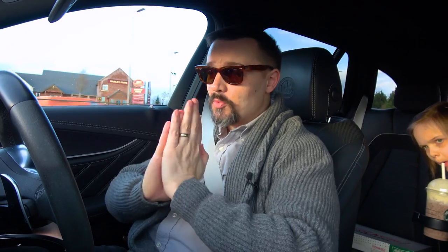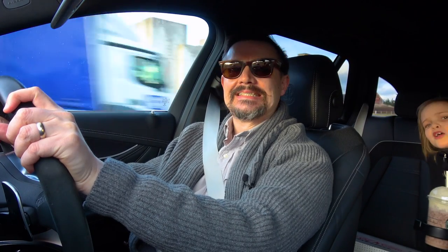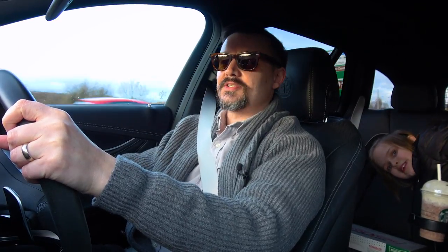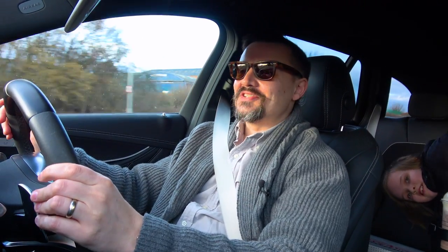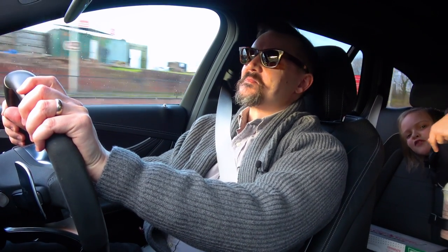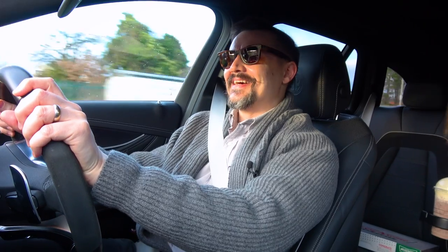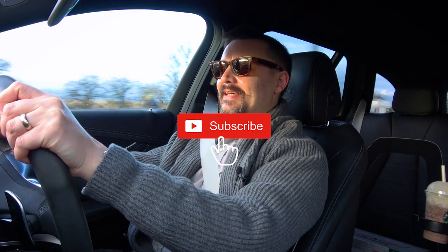Thanks very much for watching Costco Drives again. Don't forget to subscribe, hit the bell, and as always guys I will see you next time.